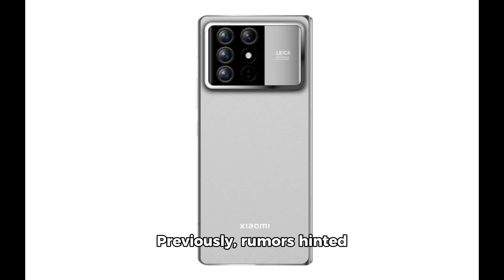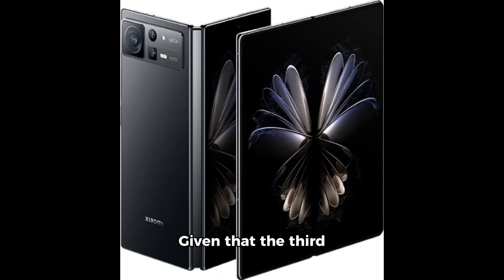Previously, rumors hinted that Xiaomi might launch the Mix Fold 4 alongside the Mix Flip, marking their entry into both foldable styles sometime in the third quarter of this year. Given that the third quarter began on July 1st and ends on September 30th, there's anticipation building — especially with one rumor suggesting a possible launch in July.